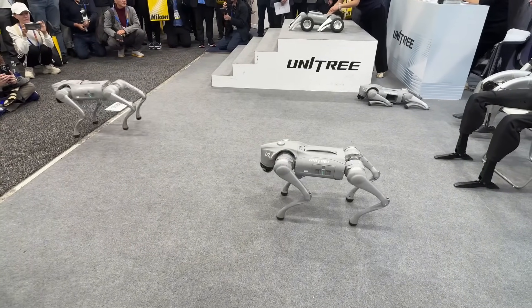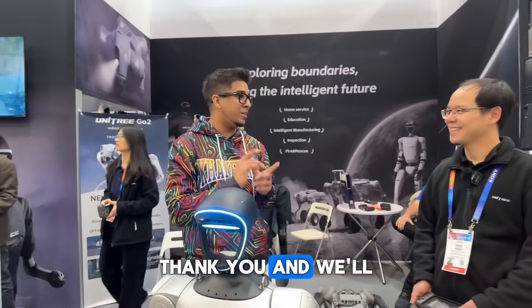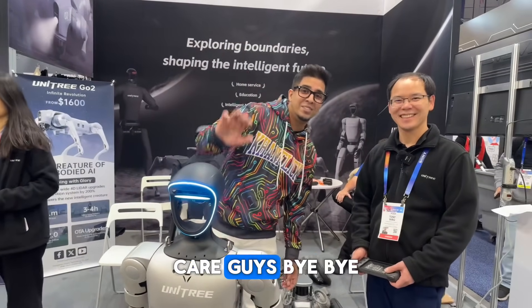And there you guys have it! Thank you, and we'll see you in the next video. Take care, guys. Bye!